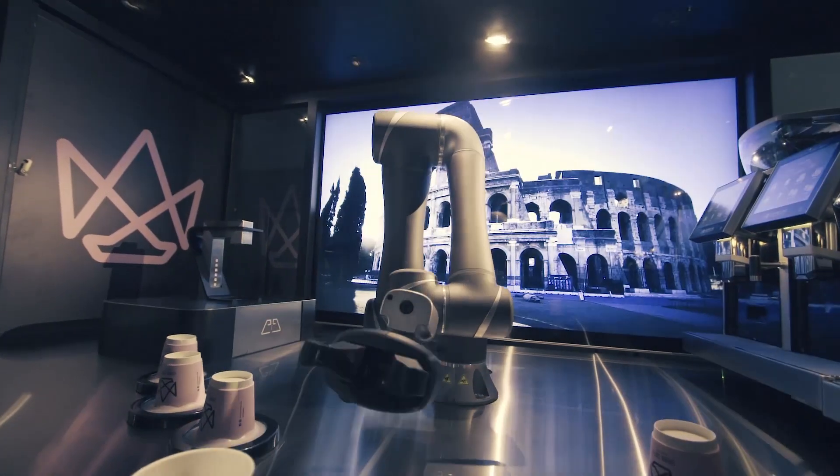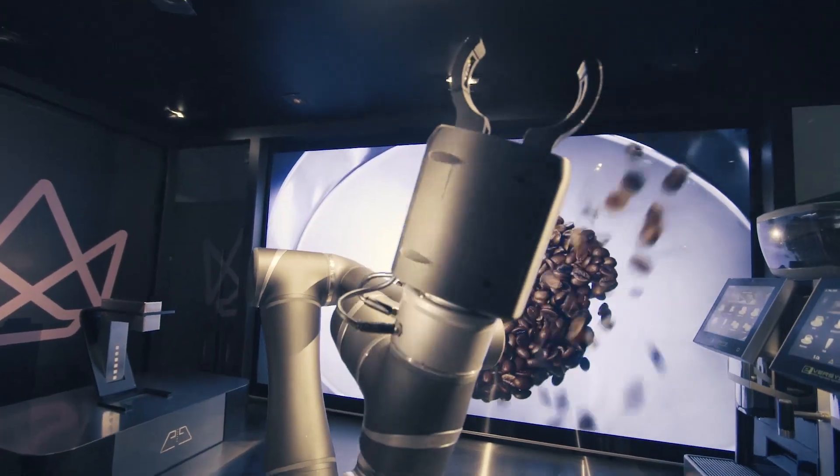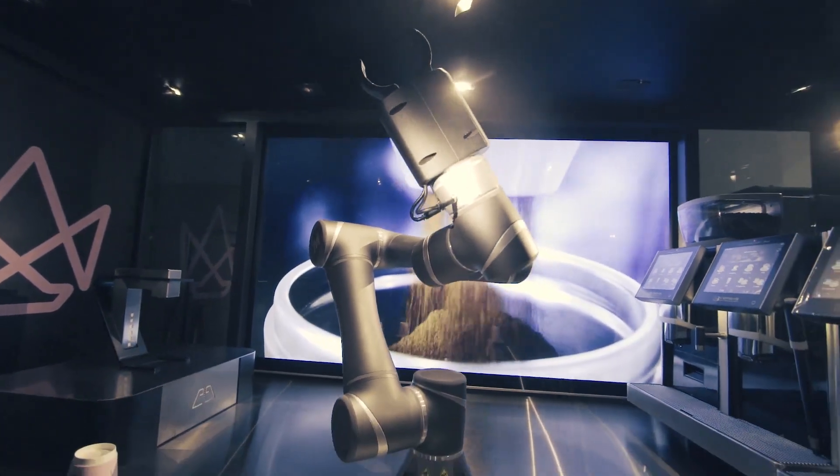Robots have been around for years in factories, but today we're putting them into a commercial space. It's a collaborative robot that is safe to work with humans, and that made a huge difference in our value proposition.